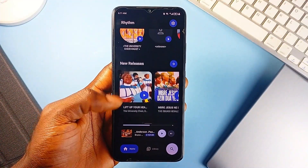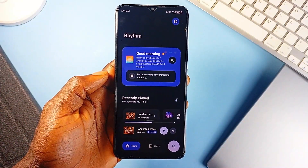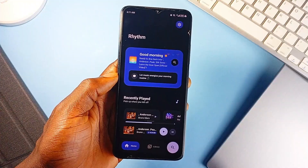If you want to manage your own music library and want an application that is clean, powerful, and privacy-respecting, Rhythm absolutely delivers.